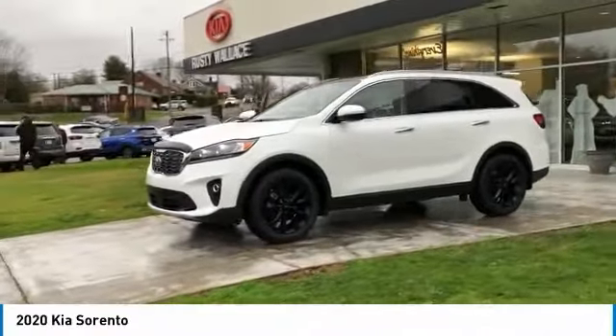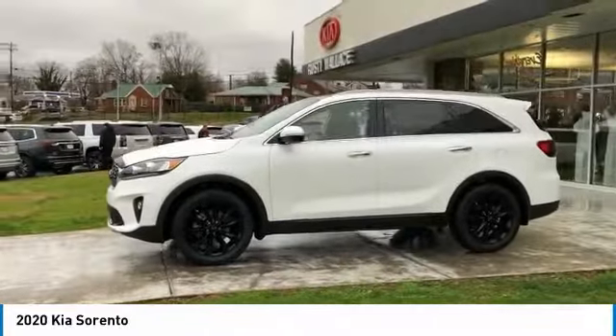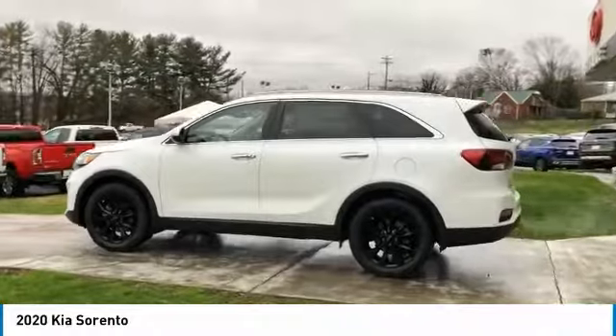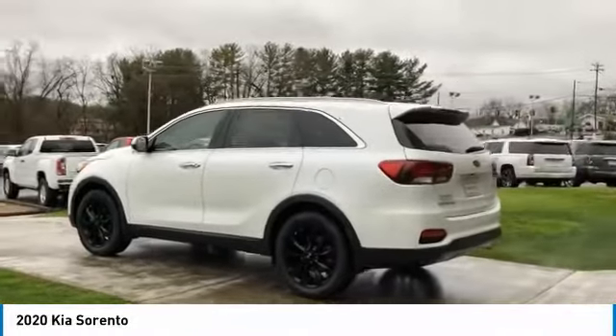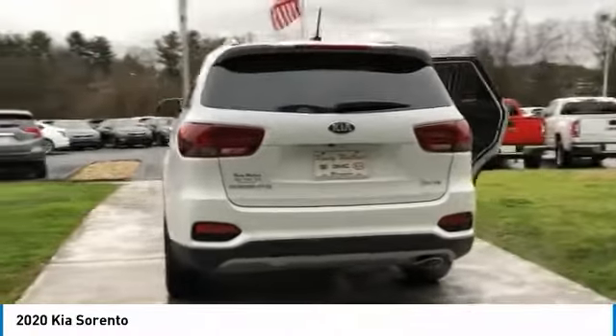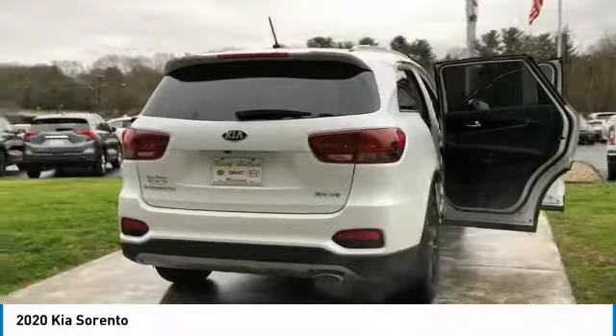You are going to love the 2020 Sorento. The Kia Sorento is a comfortable riding, powerful, compact SUV loaded with impressive standard features. Take one look at its stylish, sleek design and you'll want to cross over to a Sorento.